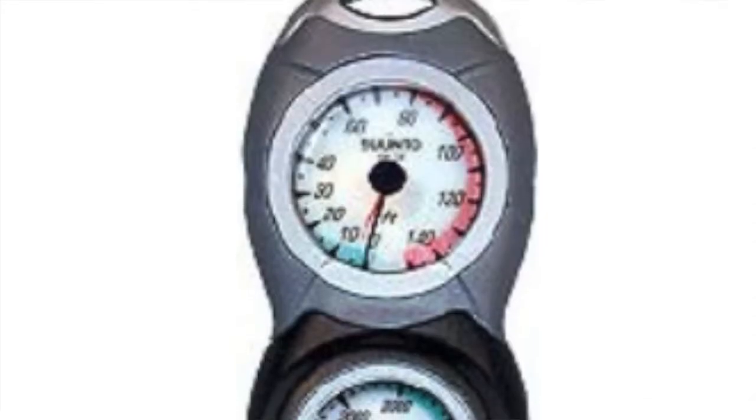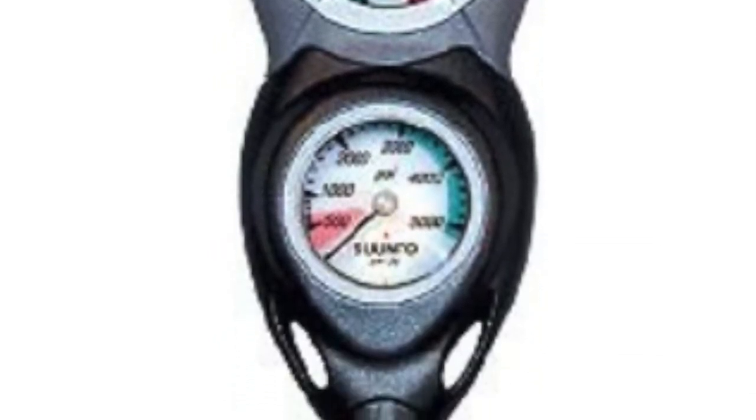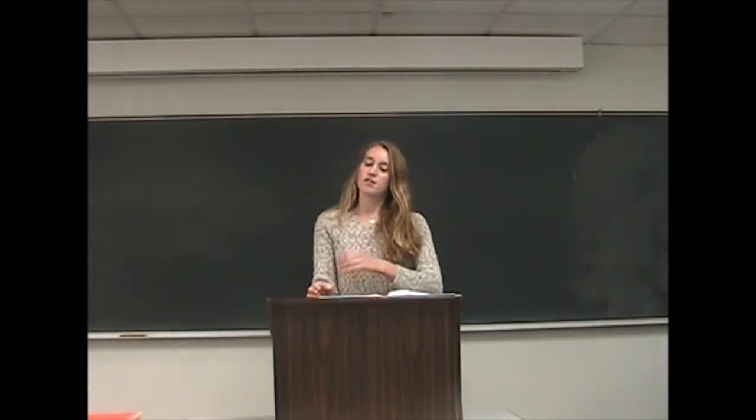The next piece of equipment we have is the SPG, or the Submersible Pressure Gauge. The gauge is hooked up to your oxygen tank and tells you how much oxygen you have left in your tank. It is incredibly important to be mindful of this gauge because it tells you if you have enough time left on your tank to remain underwater. It is important to keep in mind that you should not resubmerge if you have less than half a tank of oxygen left. The dial is going to be easy to read for quick access and hangs right here on your hip while you're diving.